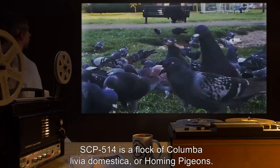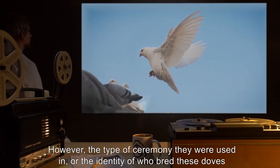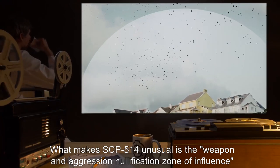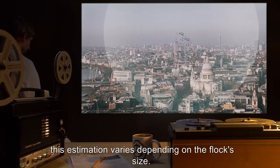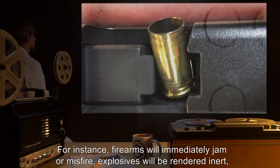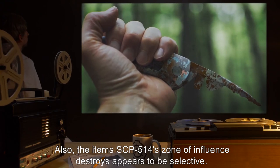SCP-514 is a flock of Columba livia domestica, or Homing Pigeons. Visual analysis confirms that these pigeons are the kind used in White Dove release ceremonies. However, the type of ceremony they were used in, or the identity of who bred these doves, is currently unknown. What makes SCP-514 unusual is the weapon and aggression nullification zone of influence it seems to project around itself. This zone of influence projects itself in a roughly 500-meter radius around the flock, though this estimation varies depending on the flock's size. This zone of influence renders every known type of weapon inoperable, and often destroys affected weapons after prolonged exposure. For instance, firearms will immediately jam or misfire, explosives will be rendered inert, and melee weapons will decay into dust. Also, the items SCP-514's zone of influence destroys appear to be selective.